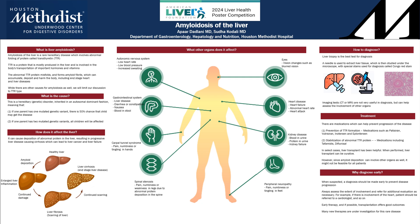A liver biopsy is the gold standard test for diagnosis, in which a needle is used to take a piece of liver out, which is then studied under the microscope with a special stain called Congo red stain. Imaging tests such as CT scans or MRI are not very helpful in diagnosis, but they can help assess the involvement of other organs.